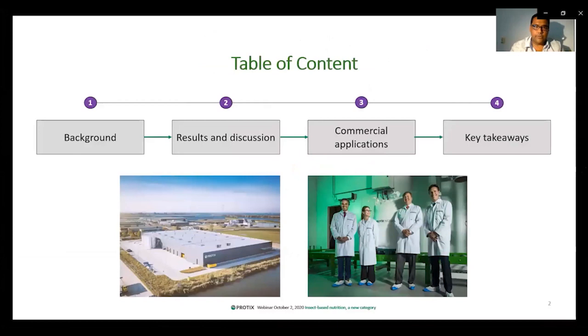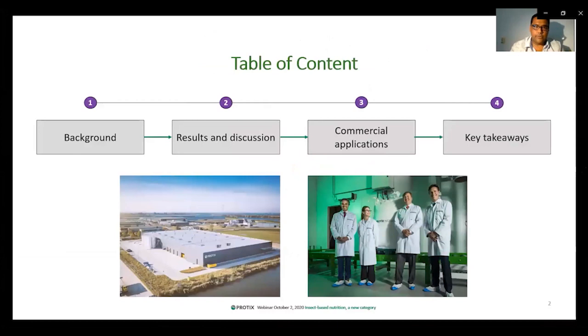Here, you can see the table of contents. First, I'll tell you something about the background, then results and discussion. We will also discuss some commercial applications and then finally the key takeaways. On the bottom left, you can see the photo of our Gaganoxum facility, which is currently the biggest insect production facility in the whole world.